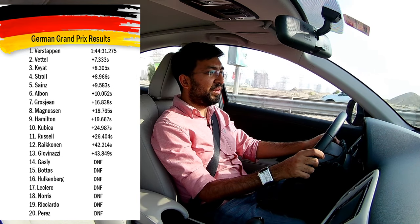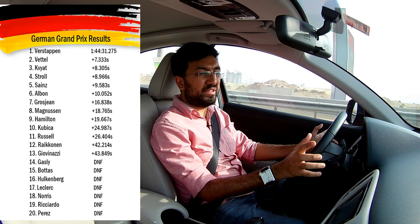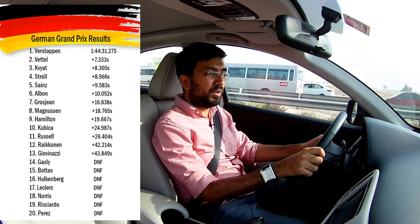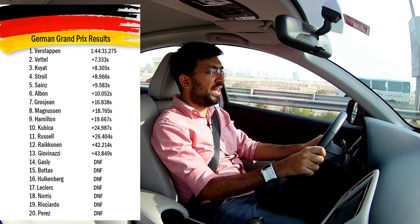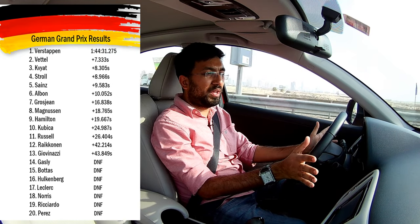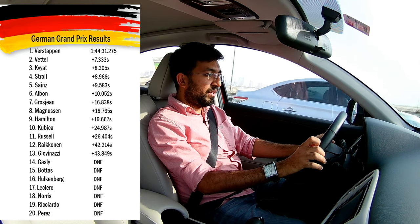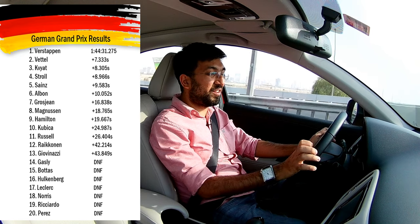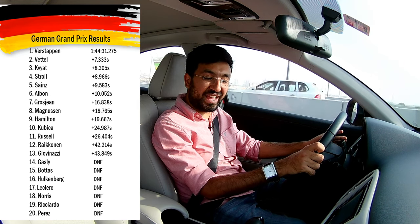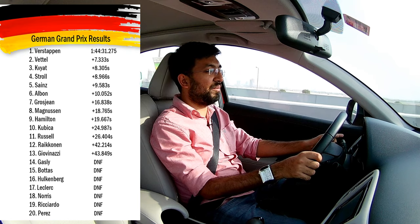Lando Norris had retired earlier around lap seven with an engine issue. In the last five laps it was chaos - Vettel overtook Stroll and then Kvyat to claim P2, which was the final result. The whole race was so chaotic it was difficult to keep up with everything. In total there were 78 pit stops across all teams - an average of six pit stops per team - which was pretty insane. The mechanics did their job incredibly well.